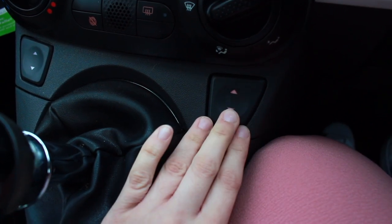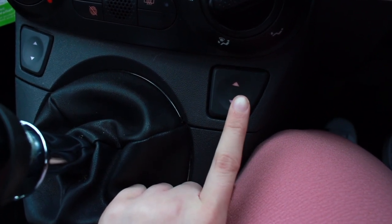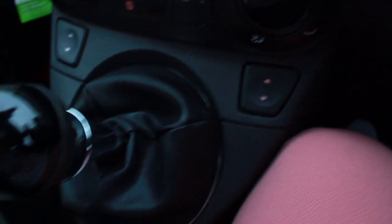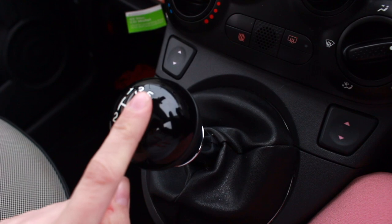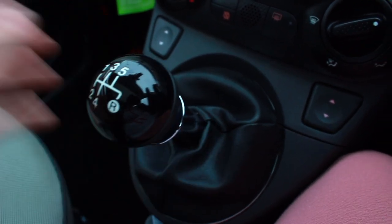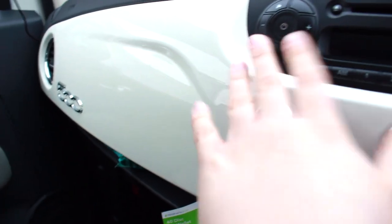You've got electric windows here, which took me a while to get used to because on my old car they were on the doors. There's my side and the passenger side. Then there's the gear stick — it's a five-speed gearbox. It's positioned a little higher up than my old one. The reverse is in the same position as my old car, but you have to lift up a collar to put it into reverse, which took a bit of getting used to.